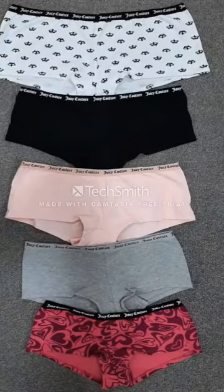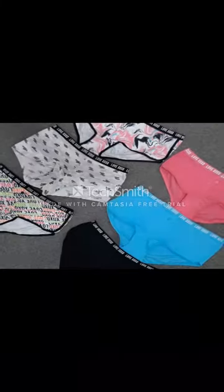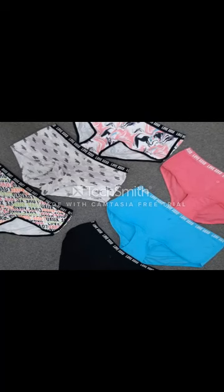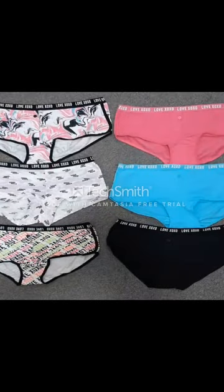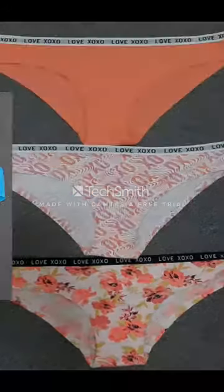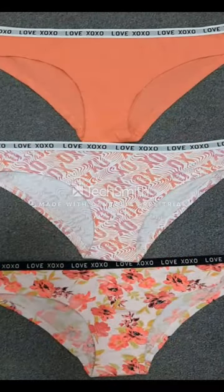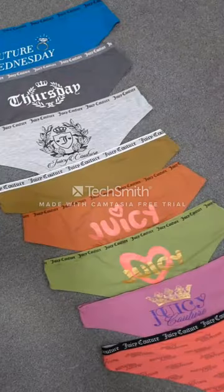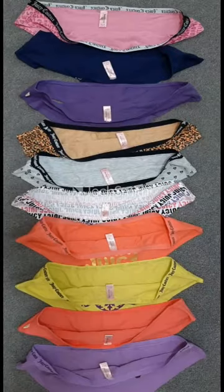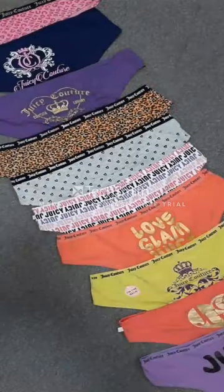First we will see the pictures, then we will cover the details of this product and the seller information. You can see various kinds of designs here. The product description and the seller information will be in the description. You can see these products are knitted products — all-over print.